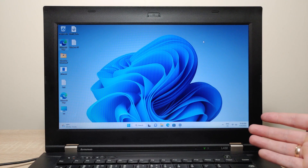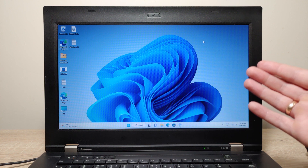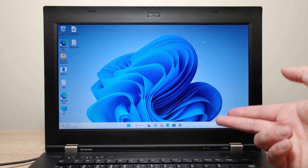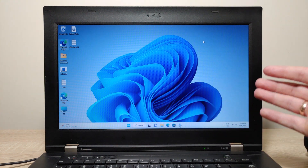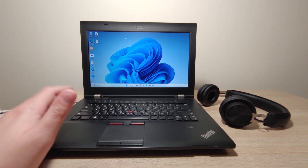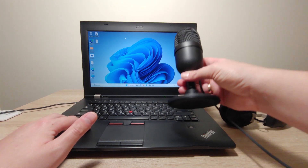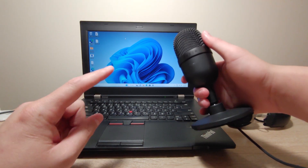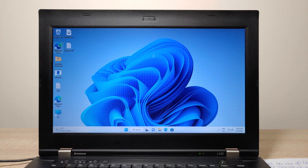I installed Windows 11 on this unsupported laptop and almost all features work. Updates install fine, but the microphone doesn't work. Lenovo is not going to make a special driver for this old device. Personally I use an external Razer microphone anyway. If you have issues in Windows 11 and aren't ready to use it, you can go back to Windows 10 — but you only have 10 days.